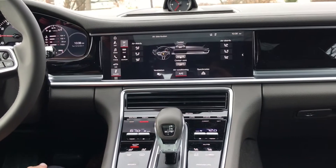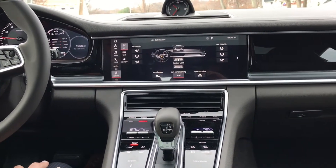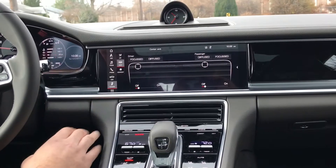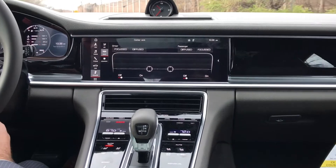Your climate control is also part of the screen here. You have your one-of-a-kind automatic vents, which are controlled by the screen. If I move the vent up towards me, you'll see that the vents automatically change, and moving them back down, they'll change the other way.